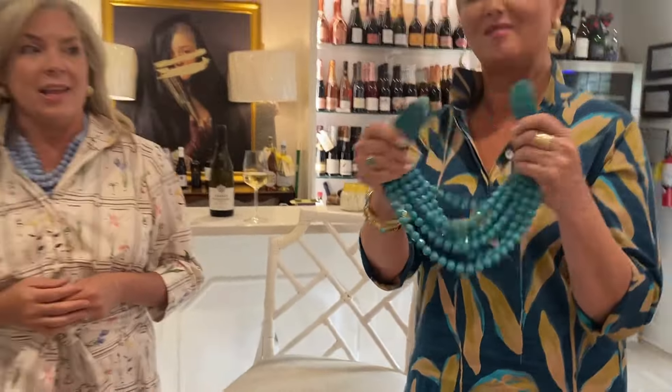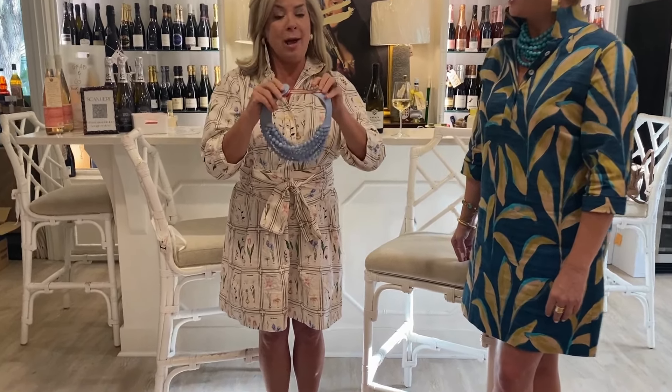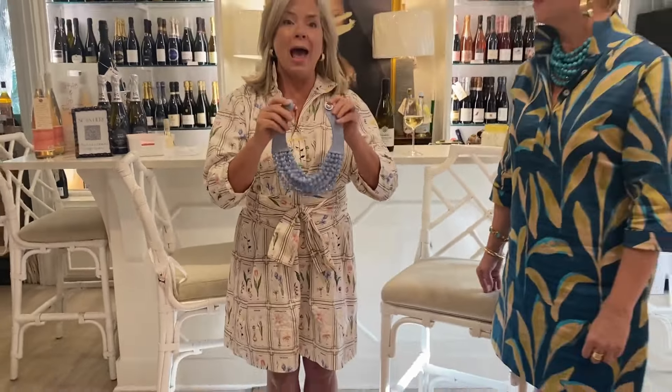I have a thicker neck, so I made my own extender today. Fairchild Baldwin makes an extender, but I didn't have one, so I used a scarf magnet and a piece of ribbon to make my own. When I wear it at its actual length it feels too tight, so having that little drop-down extension works perfectly for me.